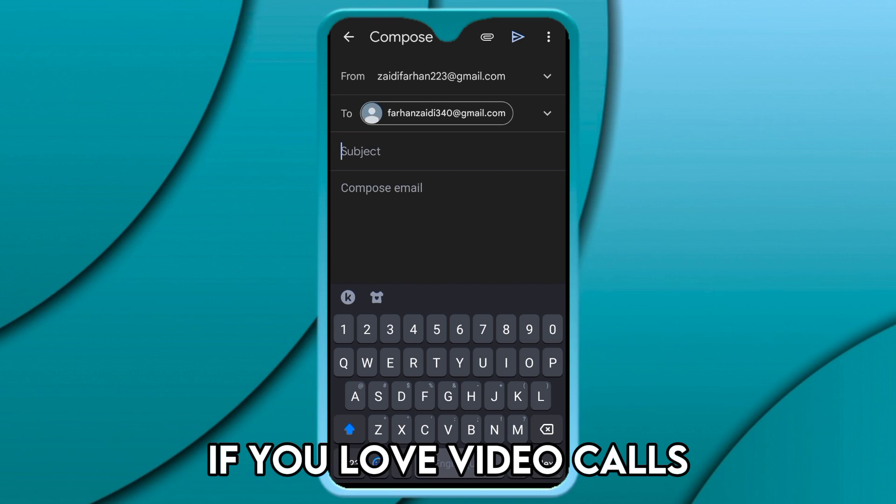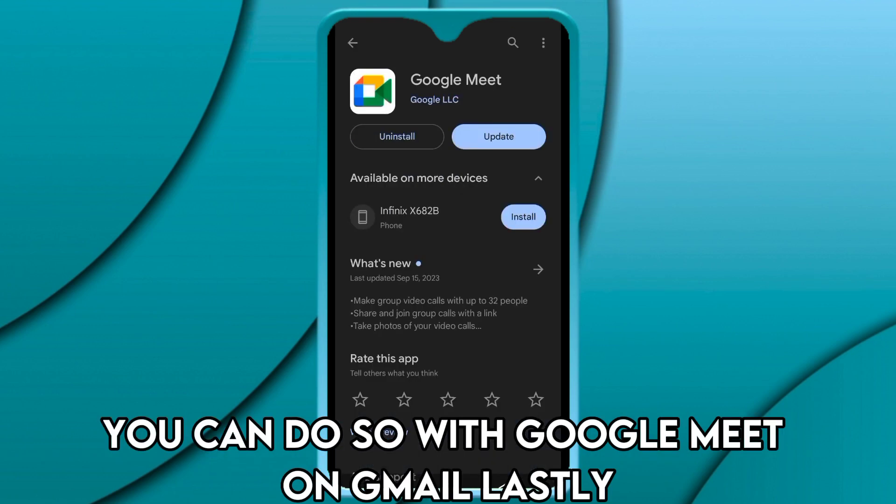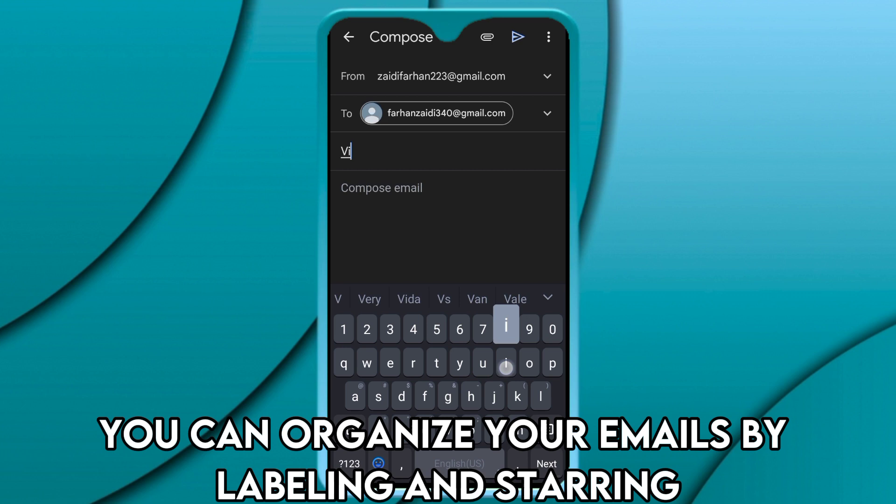If you love video calls, you can do so with Google Meet on Gmail. Lastly, you can organize your emails by labeling and starring.